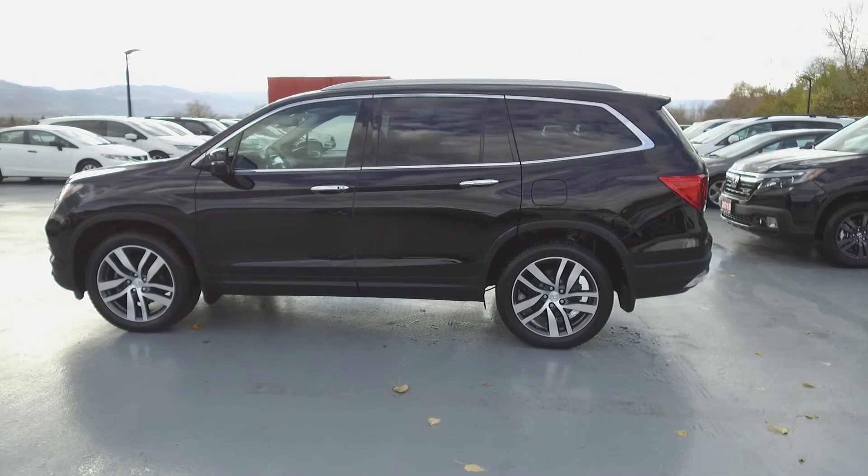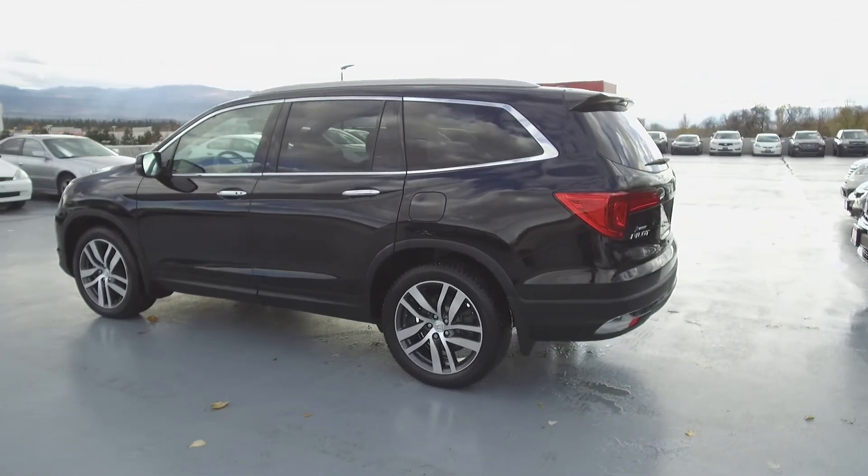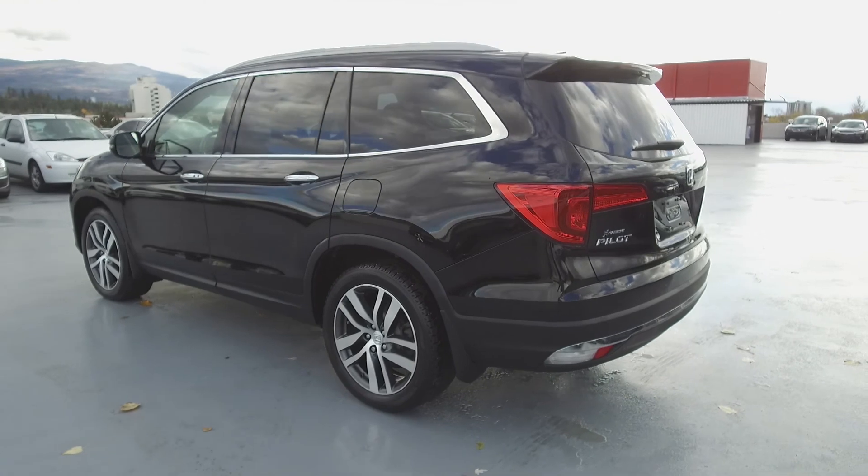This Pilot comes with safety features, including a Honda Sensing Safety Suite, a tire pressure monitoring system, dual airbags, side airbags, side curtain airbags, anti-lock brakes, and vehicle stability assist.